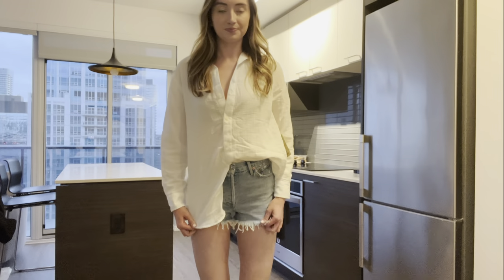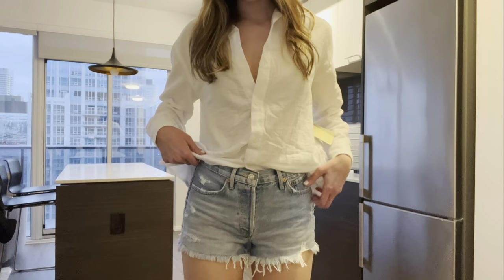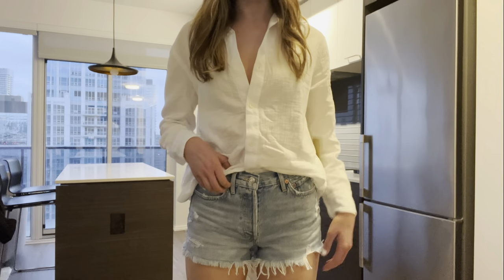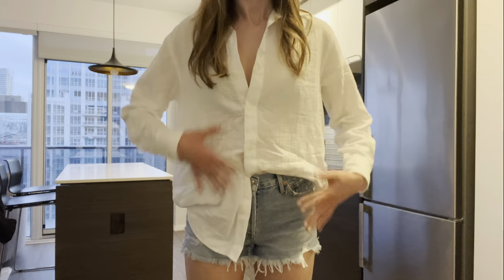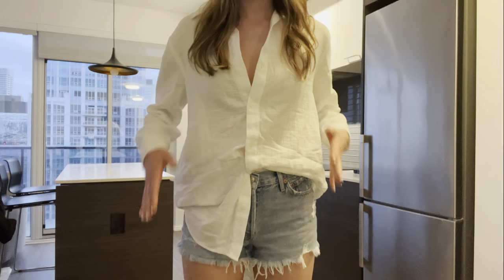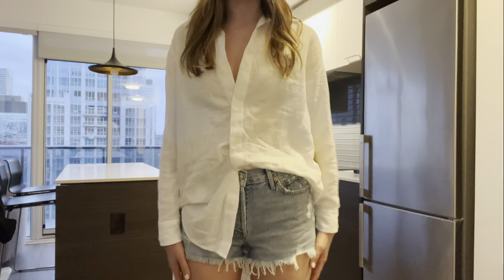This is my first outfit. This shirt you can really style it however you want — you can tuck it in, you can leave it out. It doesn't need to be with the jean shorts, but this is the sale top from Aritzia.